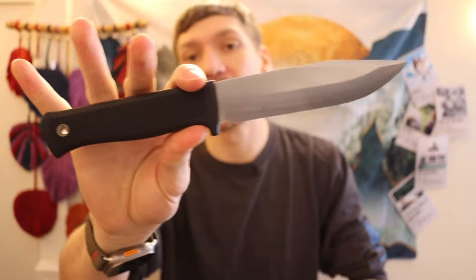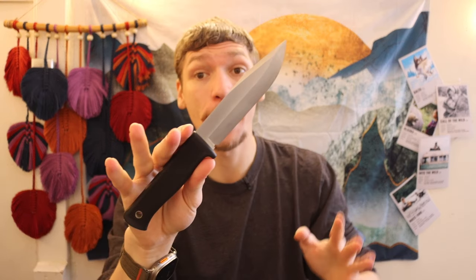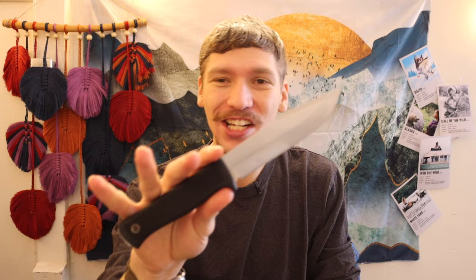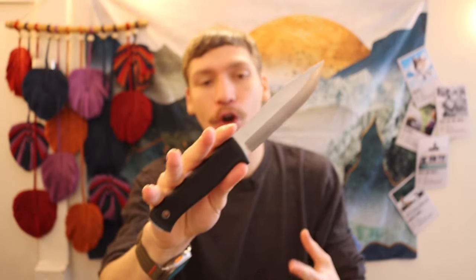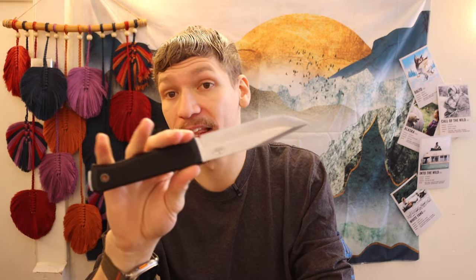Stepping into the mid-hundreds range, we have the Falkniven S1. You can typically find these for about $140 to $160. I'm not the largest fan of these knives for the price point — I do think something like the SRK beats it. The Falkniven essentially borrowed the SRK's design and made it their own. It has a slightly thicker blade stock, made from a triple-layer laminate VG10, so it's more corrosion resistant but a bit less tough and shock resistant. Still, for $140 to $160, it's a decent working knife.